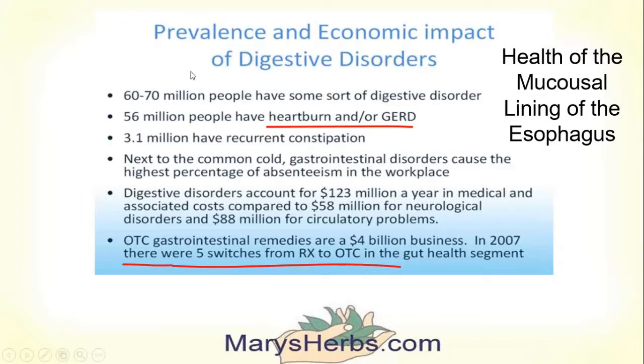I was amazed whenever I did research for this particular video. There are between 60 and 70 million people in the United States that have some sort of digestive disorder — most of them heartburn, acid reflux, or GERD. $123 million a year is spent towards doctors and medication for these disorders, and over-the-counter medicine — over $4 billion.